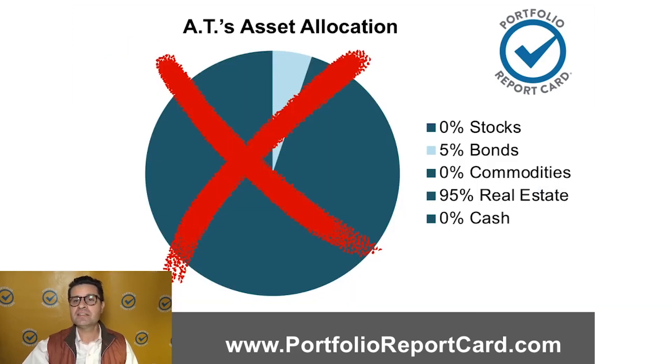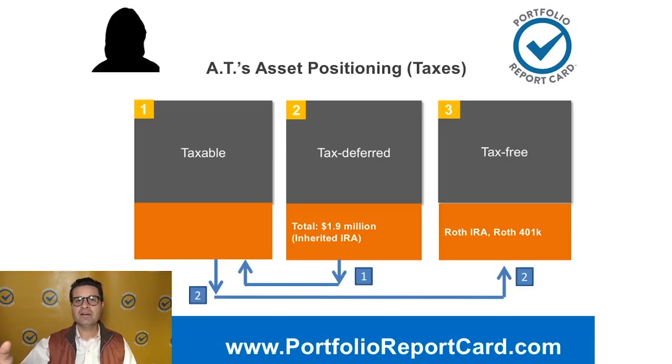Next up is taxes. Taxes can be a very complicated subject, but we try to keep it simple. You've got three areas where your money can be invested: your taxable, tax-deferred, or tax-free bucket. This is about asset positioning. A well-built investment portfolio is not just about smart investment positioning — it's also about smart asset positioning. Asset positioning deals with how the money is spread out across these three buckets. We want to minimize taxes and the threat of rising taxes to the greatest degree possible.